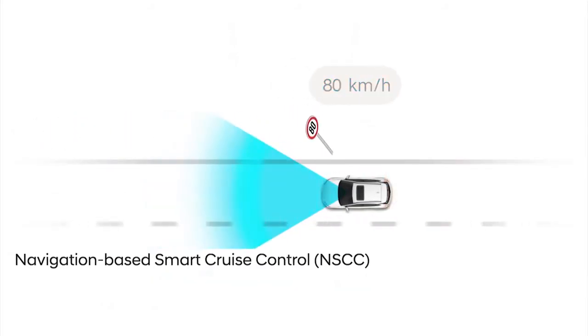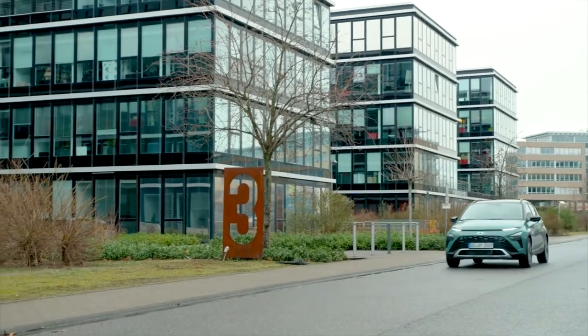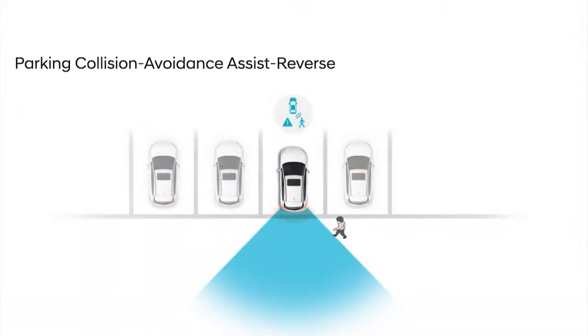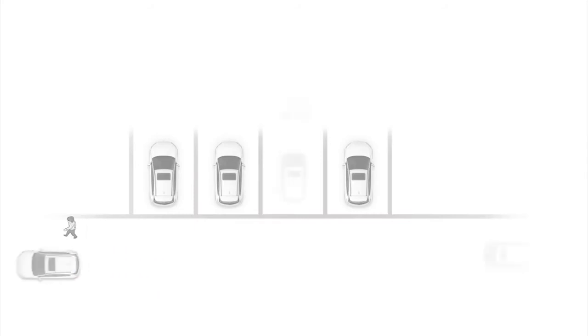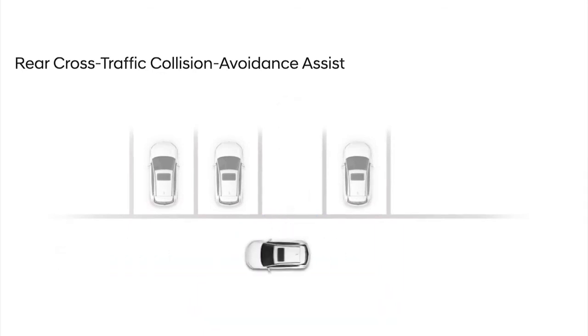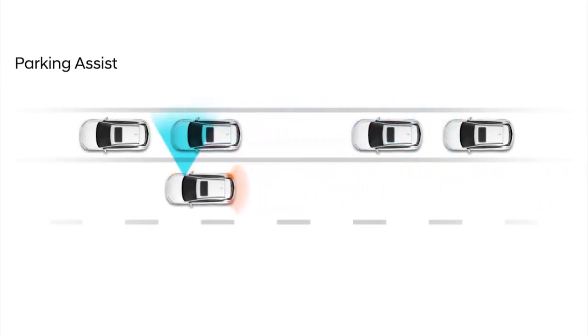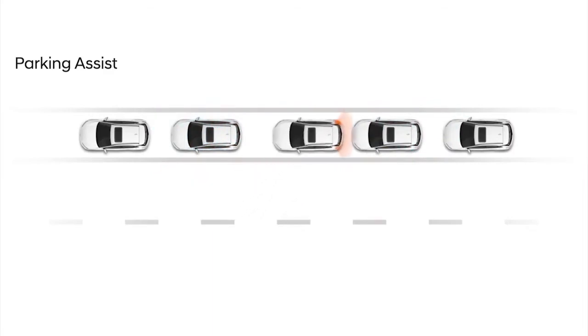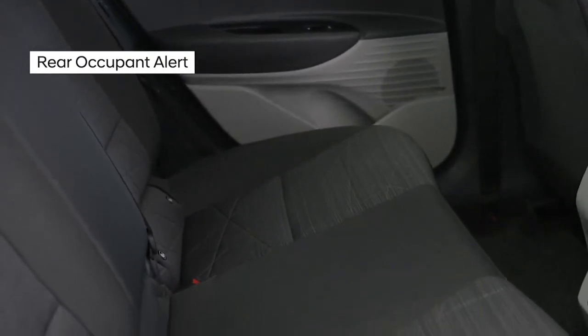Navigation-based Smart Cruise Control adjusts vehicle speed autonomously when driving on a highway or expressway. Other features ensure safety when driving at low speeds and when parking. Parking Collision Avoidance Assist Reverse activates when an obstacle is detected when the car is reversing slowly — it can provide a warning or apply the brakes as necessary. Rear Cross Traffic Collision Avoidance Assist works in a similar manner when backing out of a parking space and another car passes by. Parking Assist allows for semi-autonomous parking with a range of sensors and software working together to help drivers get into tight spaces.